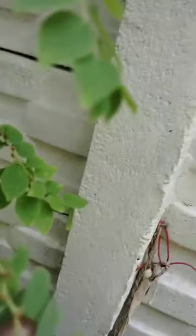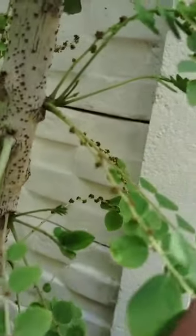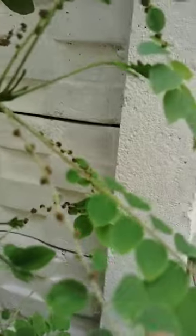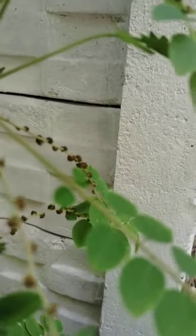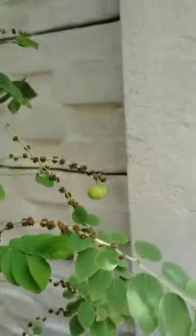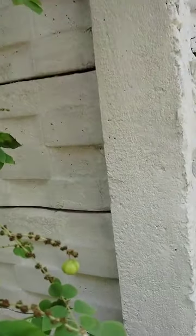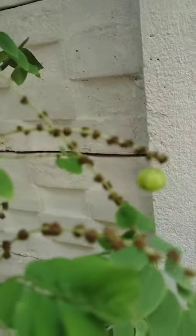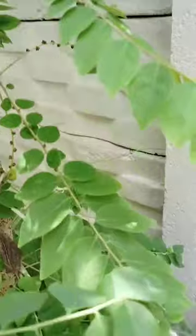Here flowering is there. Small amla — so these all are flowers. These are converted into fruits. See, flowering is there, so many flowers are there. These all flowers are converted into fruits. These are very greenery.